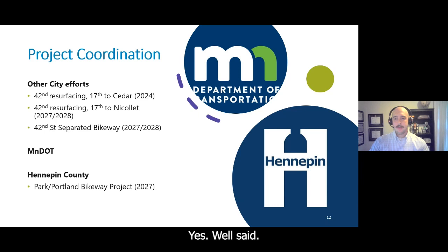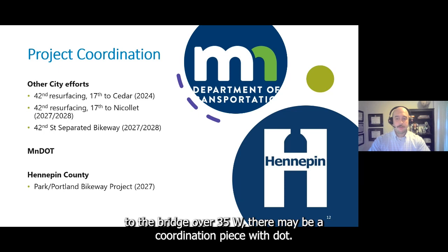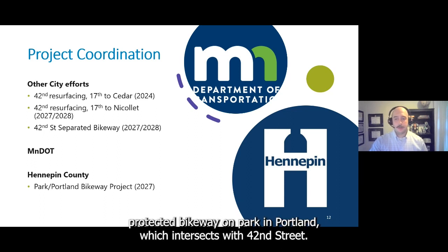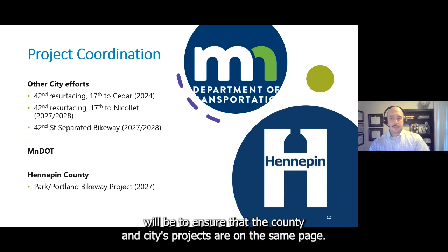Regarding MnDOT coordination: due to the 42nd Street and Stevens Avenue intersection's proximity to the bridge over I-35W, there may be a coordination piece with MnDOT. For the county, there is a future bikeway project currently in the planning process for a protected bikeway on Park and Portland, which intersects with 42nd Street. Part of this coordination will be to ensure that the county and city's projects are aligned moving forward.